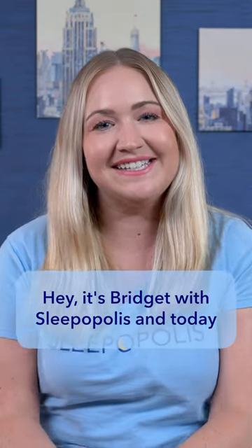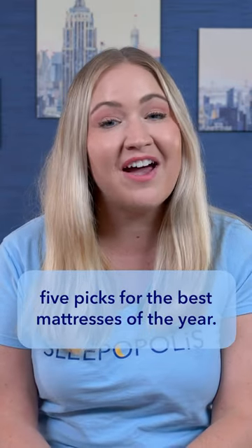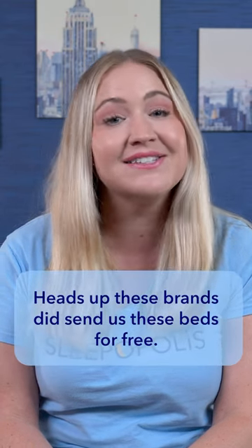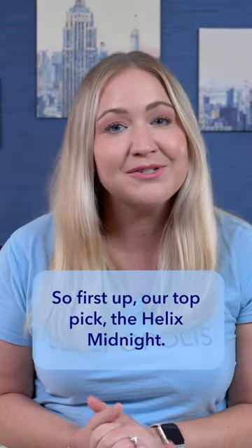Hey, it's Bridget with Sleepopolis, and today I want to go over my top five picks for the best mattresses of the year. Heads up — these brands did send us these beds for free.